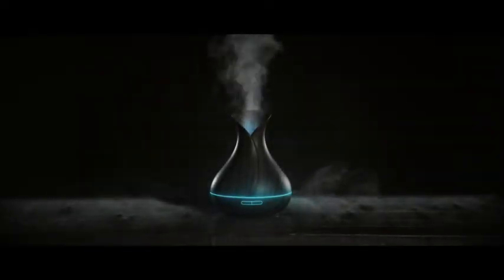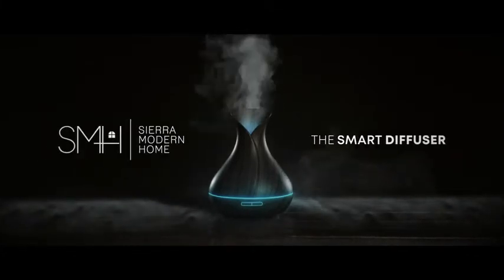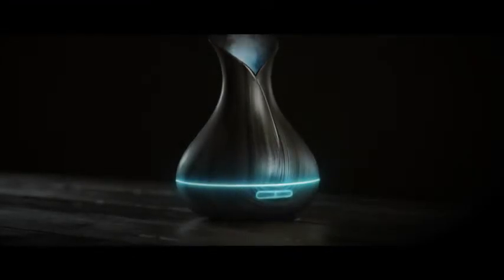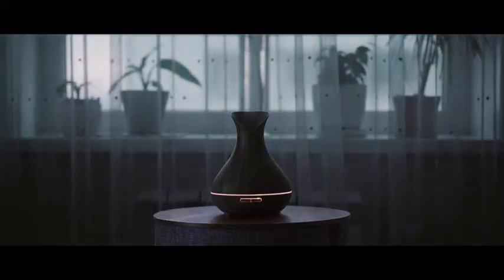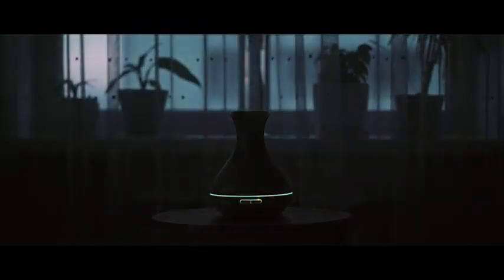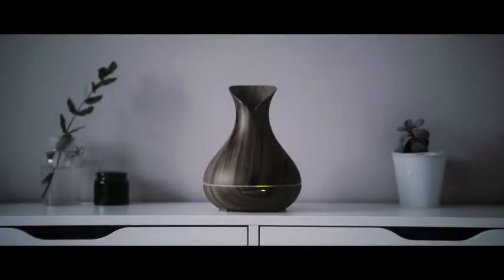It's time to bring aromatherapy into the modern age. Introducing the Smart Diffuser by Sierra Modern Home. This heatless diffuser uses silent 360-degree ultrasonic waves to instantly vaporize water and oil molecules into the surrounding air, moistening and purifying air while relieving stress and promoting wellness for up to 12 hours.